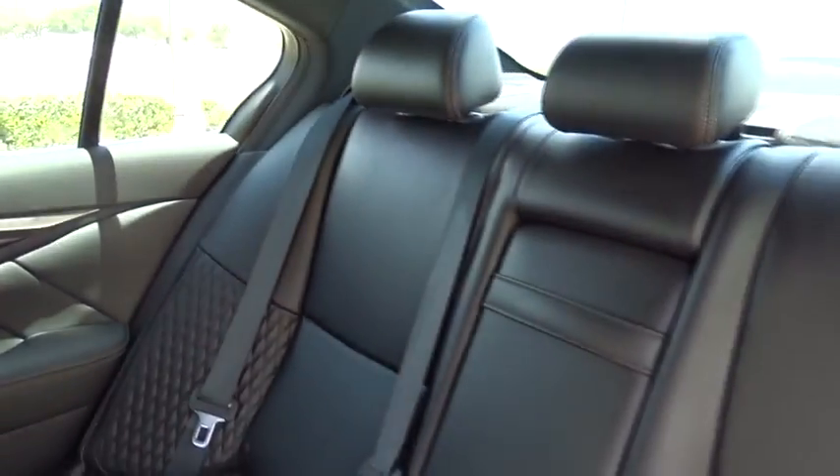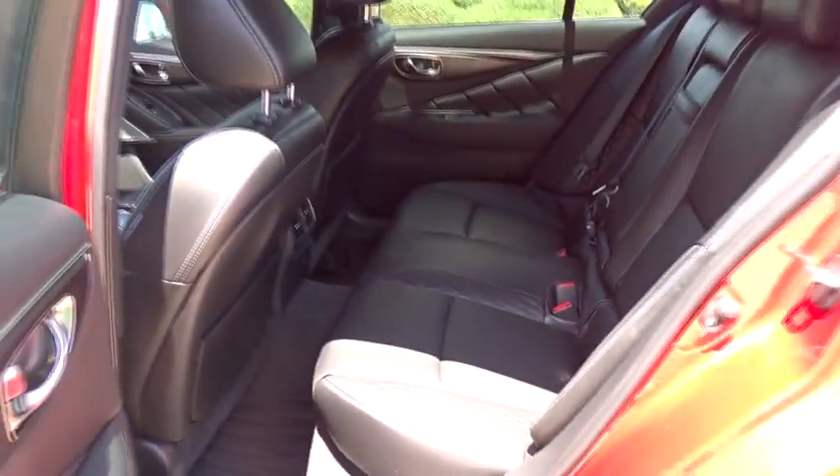Bluetooth. Power steering. Adjustable steering wheel. Cruise control. Auto dimming rear view mirror. Floor mat. Keyless start. Aluminum wheels. Four wheel disc brakes. Universal garage door opener.